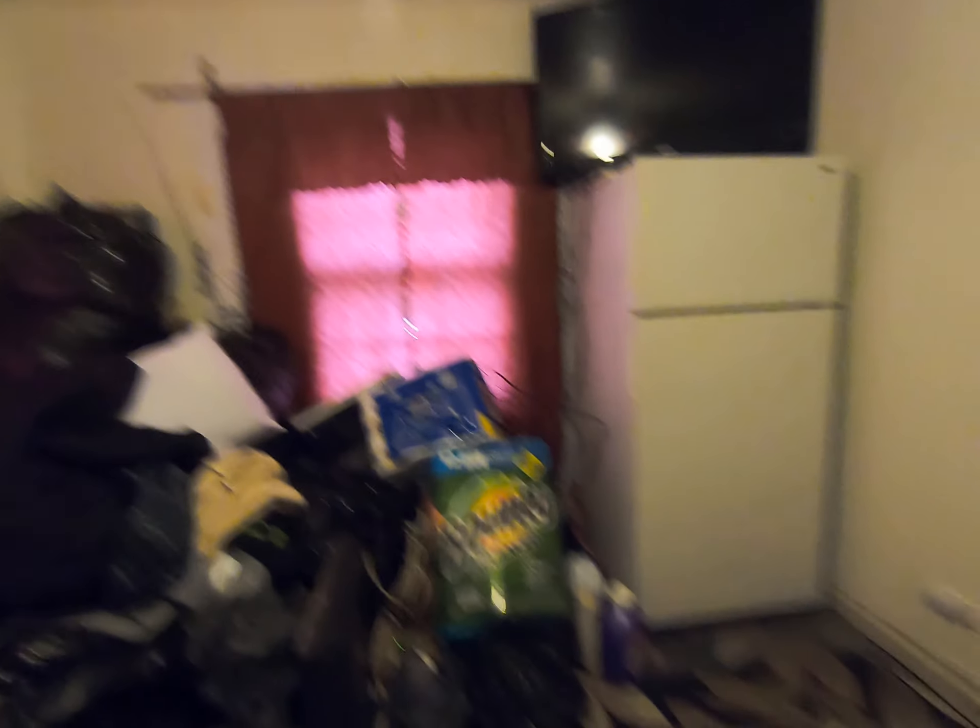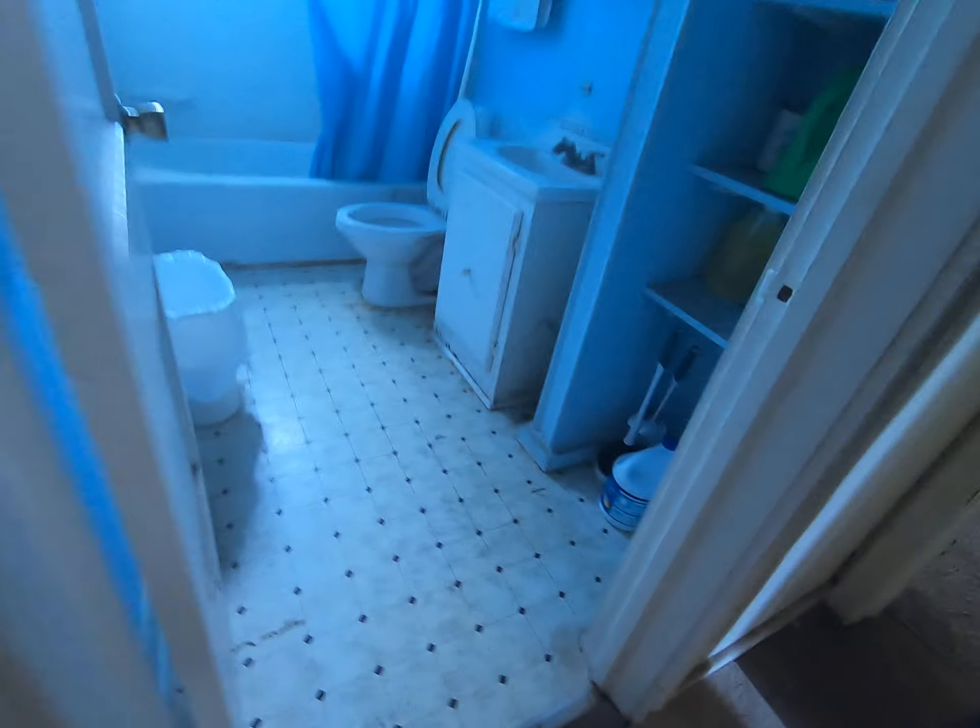A little walk-in closet, like a nice little master. A fridge, because that's where we keep the fridge. Where's that? Alright, a new bathroom. Here's your bathroom. Thank you.